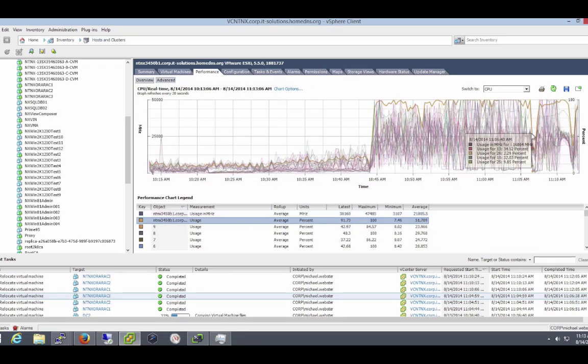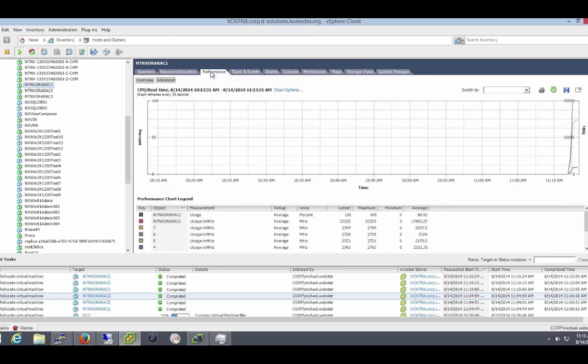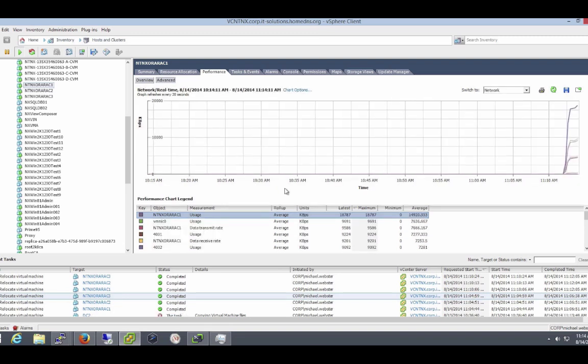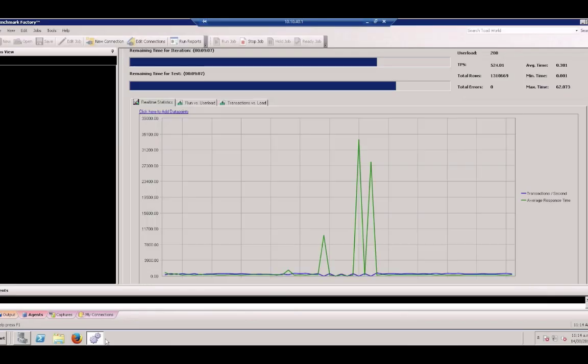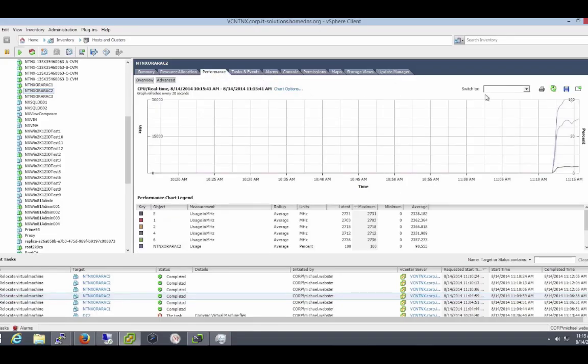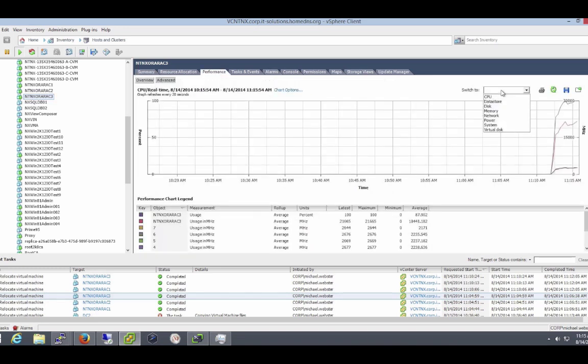CPU is back at 100% utilization. This is one of our Oracle RAC nodes — you can see the amount of memory it's using and it's currently consuming 100% CPU, with about 18 megabytes per second of throughput for the database server itself, including the cluster interconnect for the Oracle RAC system. The latency and IOPS are still very good and we're in a complete steady state in terms of the Benchmark Factory test. This is our second Oracle RAC node, similarly at 100% CPU utilization, and the third Oracle RAC node is also at 100% CPU utilization.